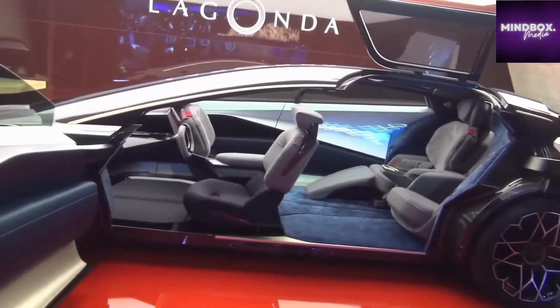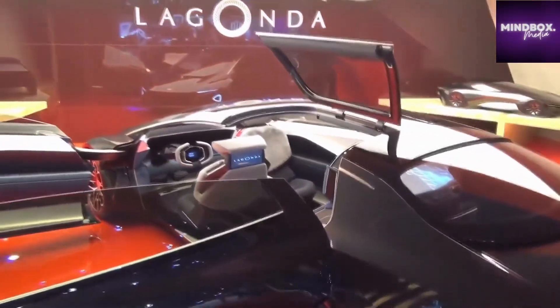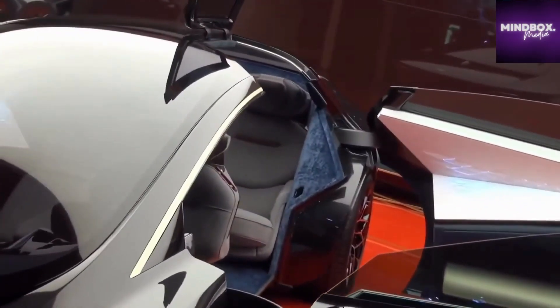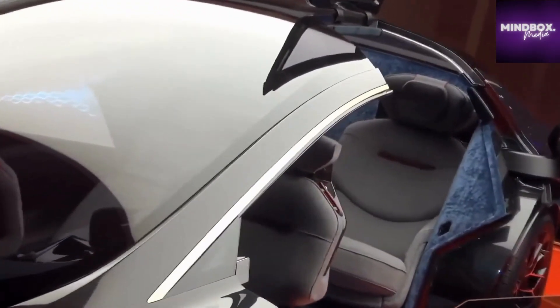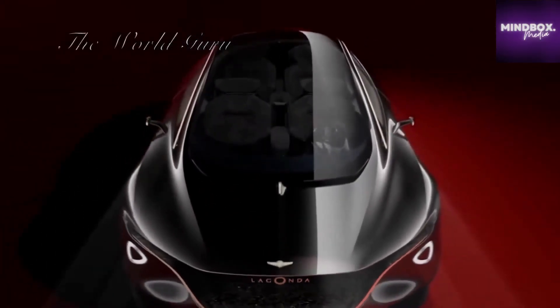The sleek, elegant look is created by the use of carbon fiber, ceramics, silk, and cashmere. The doors open up into the roof, so passengers can walk into the car and stand in front of the seating before sitting down, instead of having to squeeze in. The front seats are also able to spin around to look towards those seated behind.